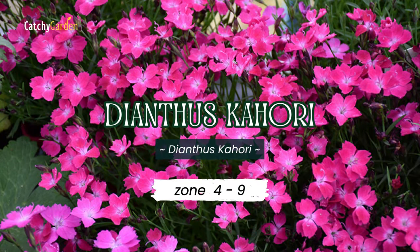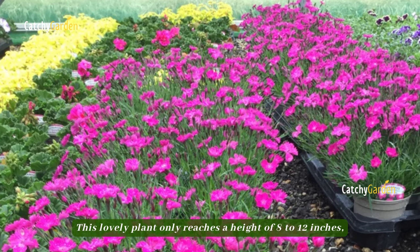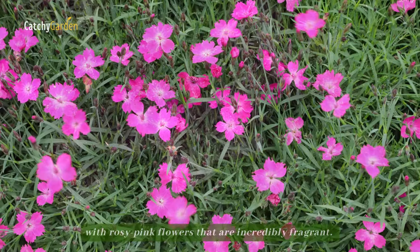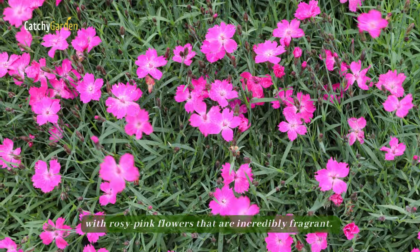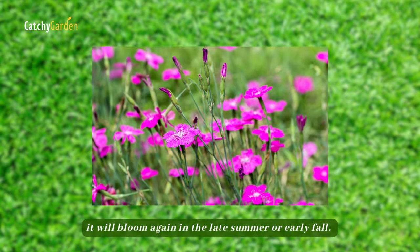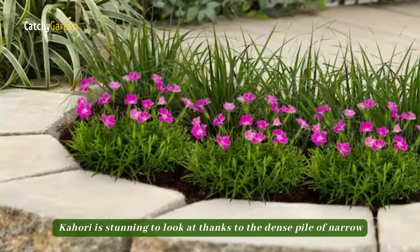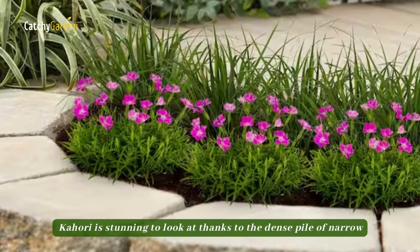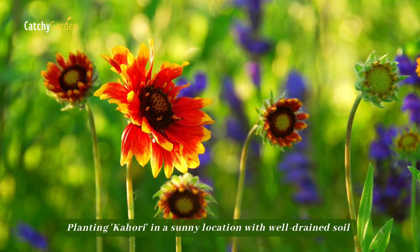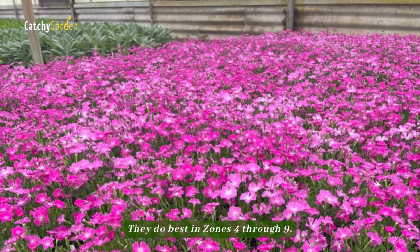Number six: Dianthus Kahori. This lovely plant only reaches a height of 8 to 12 inches, but it blooms heavily from late spring to early summer with rosy pink flowers that are incredibly fragrant. If you deadhead Kahori when the blooms fade, it will bloom again in the late summer or early fall. But even when it's not in bloom, Kahori is stunning to look at, thanks to the dense pile of narrow gray-green foliage it produces. Planting Kahori in a sunny location with well-drained soil is essential. They do best in zones 4 through 9.